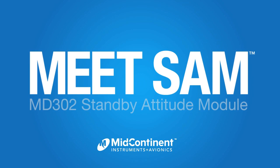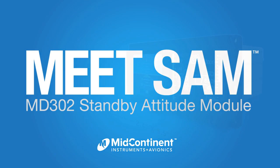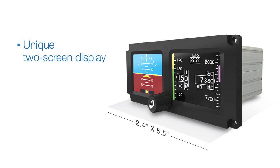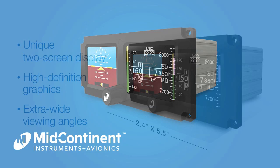Meet SAM, the new 2-inch standby attitude module from Mid-Continent Instruments and Avionics. SAM's unique two-screen display features high-definition graphics and extra-wide viewing angles. Get to know SAM today — visit flysam.com.